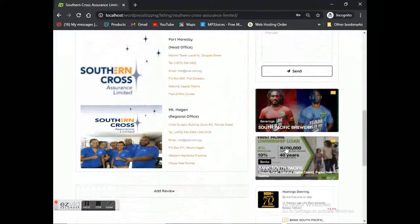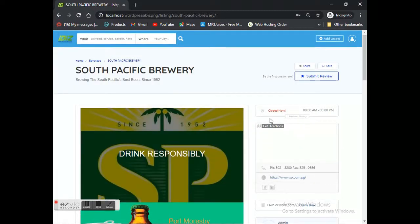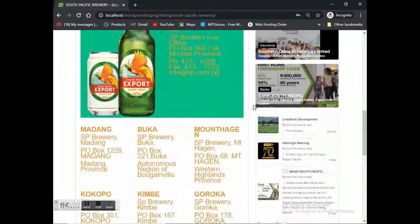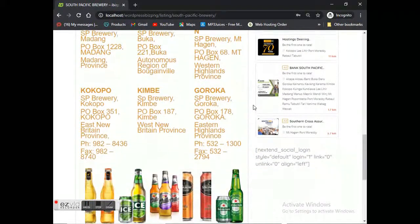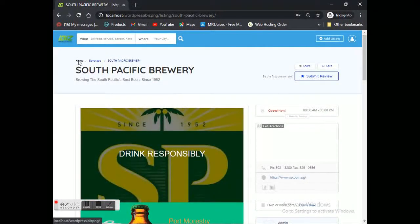Now let's click on South Pacific Brewery and have a look at how their directory page looks, because it's a bit different. So here you have the South Pacific Brewery online directory page — you've got the brand and products displayed, the contact details of the sales office, and a gallery of their different products. On top you've also got a submit review button visible on the right-hand side.